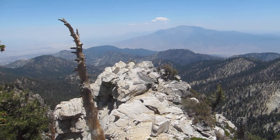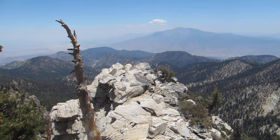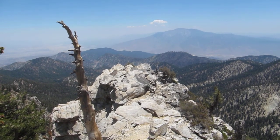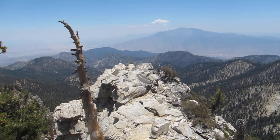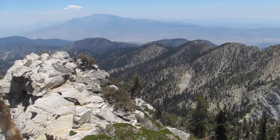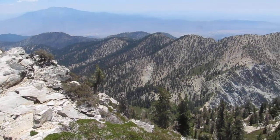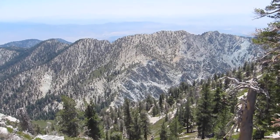We are at the Bighorn Saddle and I'm gonna make our 360 here. There is San Jacinto with Bone Springs on the left side, getting this way clockwise. There is Galena.